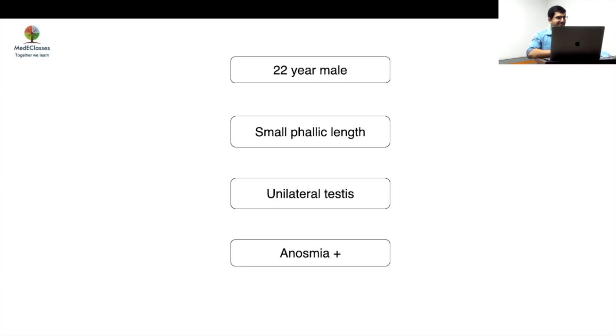This is a textbook case of congenital hypogonadotropic hypogonadism. Why? There is small phallic length, undescended testis, and anosmia. Nothing else is required — you can probably stop the discussion at this point. But these features you have to take very carefully, because obviously the patient will not say 'I can't smell.'